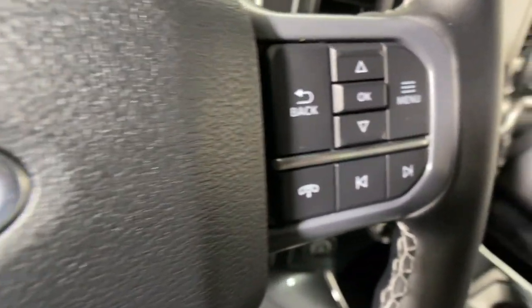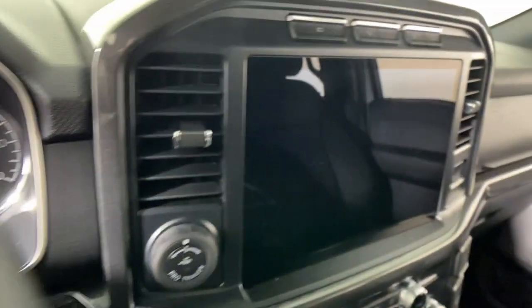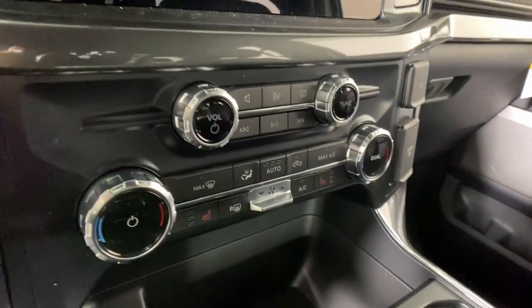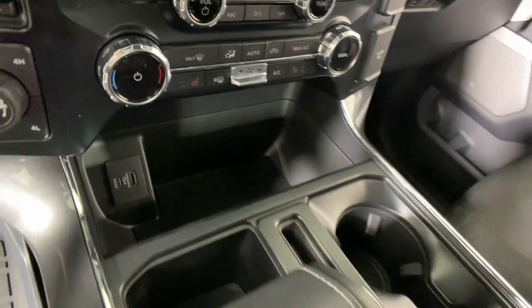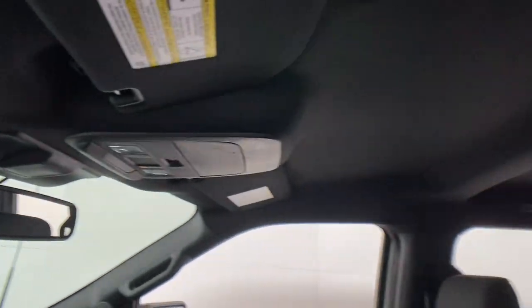These are just some of the great options this vehicle comes with: 360-degree view car camera, navigation system, keyless entry, premium sound system, fog lamps, heated mirrors, remote engine start, chrome wheels, 4x4, and aluminum wheels.